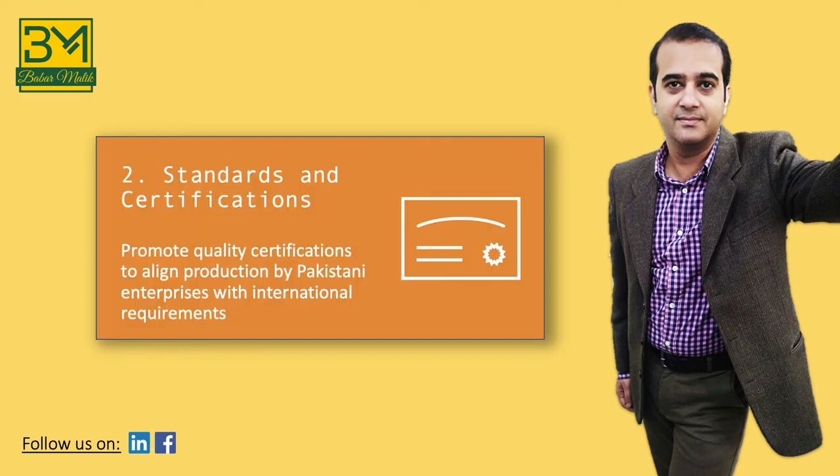The second feature of our strategic framework is quality standards and certifications. Nations and organizations working within these nations have certain quality requirements which producers in Pakistan must meet to enter these markets. For several product categories, there are standards which are truly global in nature, meaning every nation accepts these global standards. For these product categories, Pakistani entrepreneurs simply need to certify themselves on these standards and they'll be able to trade with any country and any organization in the world. There are other product categories where there is no real global standard accepted — different countries or regional blocks have their own set of standards.